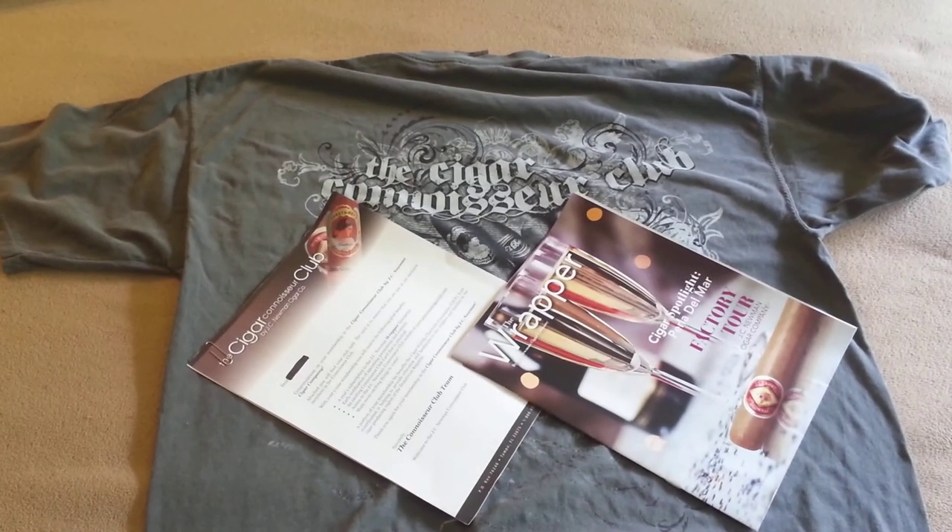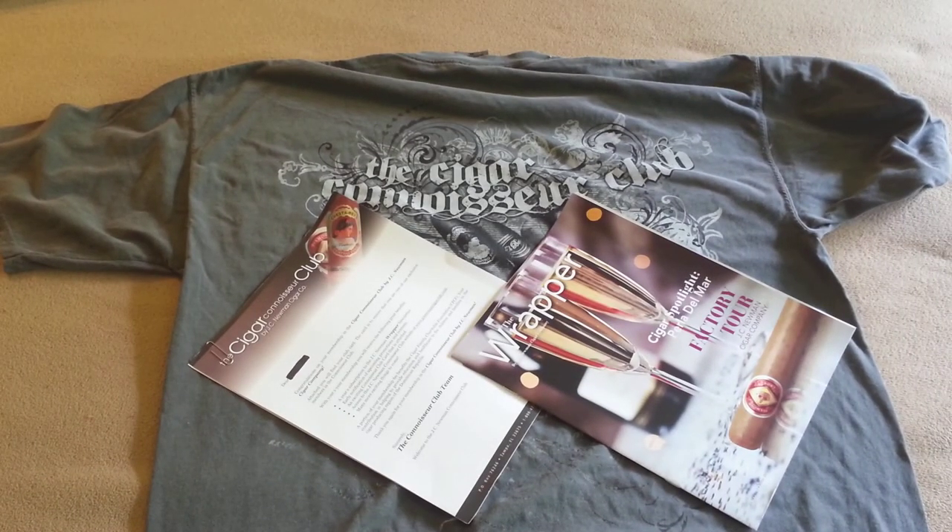That's the cigars that came with it. It's really nice of JC Newman to send this package — everything in here was free just for signing a piece of paper. I'm looking forward to reading the articles, trying out some of those cigars, and maybe I'll do some reviews on them too.